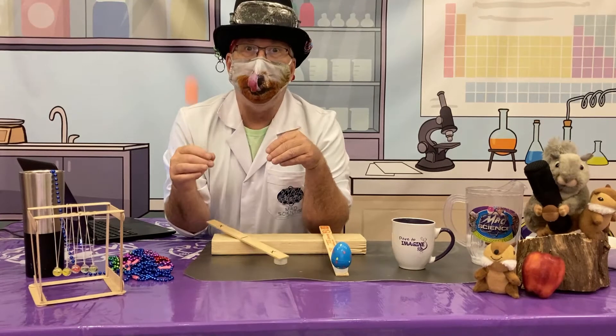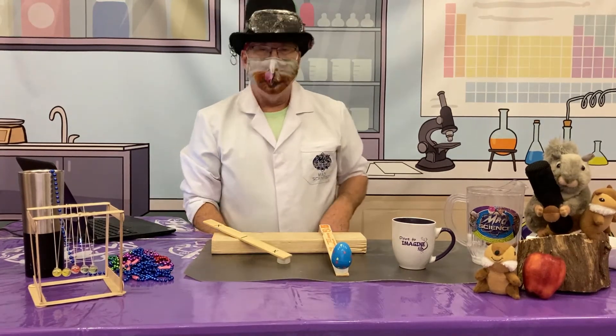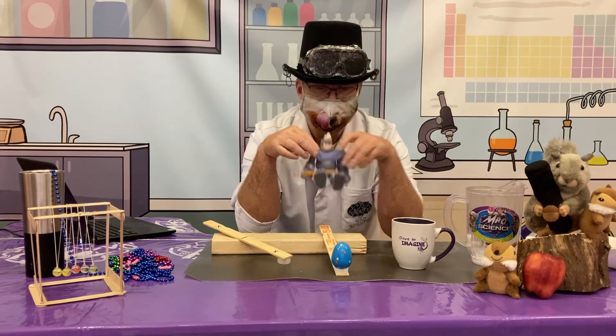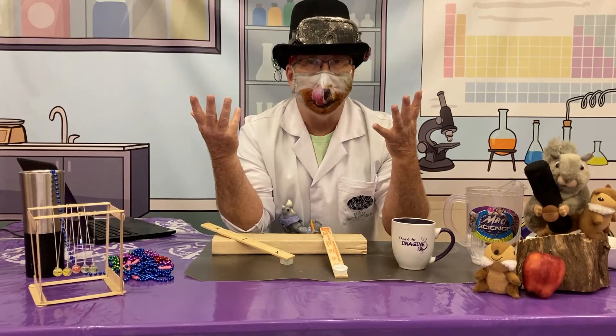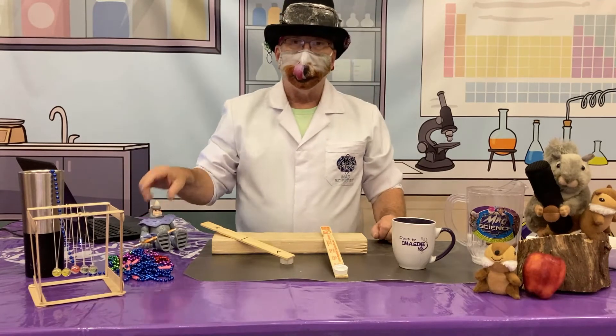Let's check this out. Watch what happens when I drop him on the orange egg. To make sure I get the same height, I'm going to hold him like this. Ready? Wow — that one went way up in the sky, it almost hit me! Now watch this one on the blue egg.